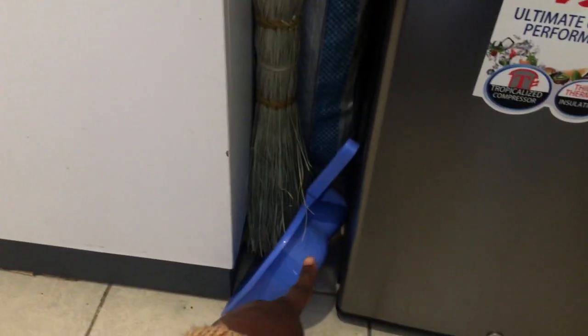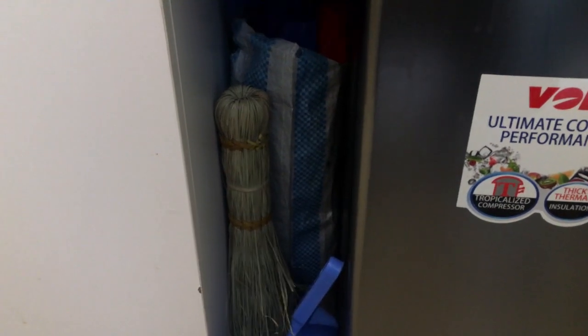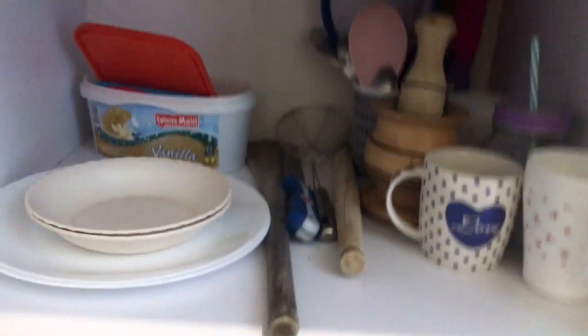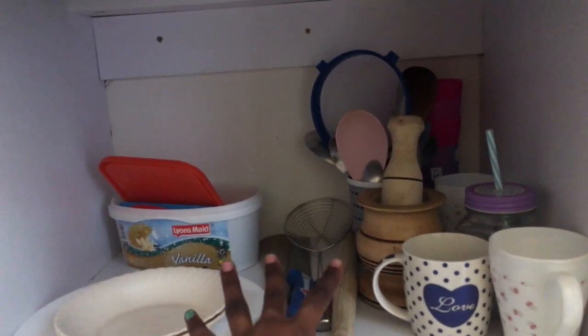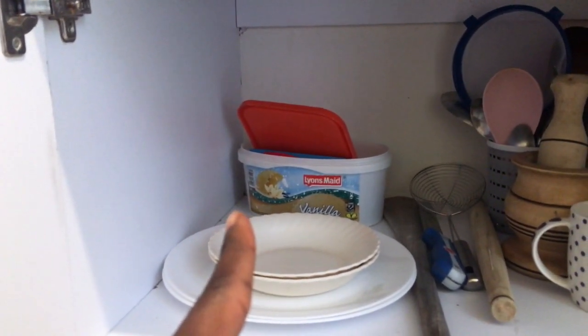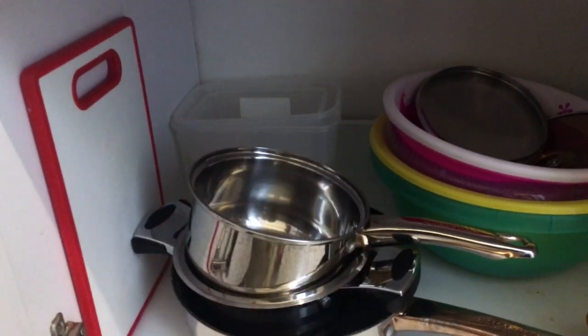Here I have the broom and dustpan, and that's where I store my bags — carrier bags. We have two cabinets: my roommate uses one for her utensils and I use this one. I'll open mine halfway — I don't want to violate her privacy. These are my plates and cups. I store the lids to my storage containers in here, and then there are my containers and pots.